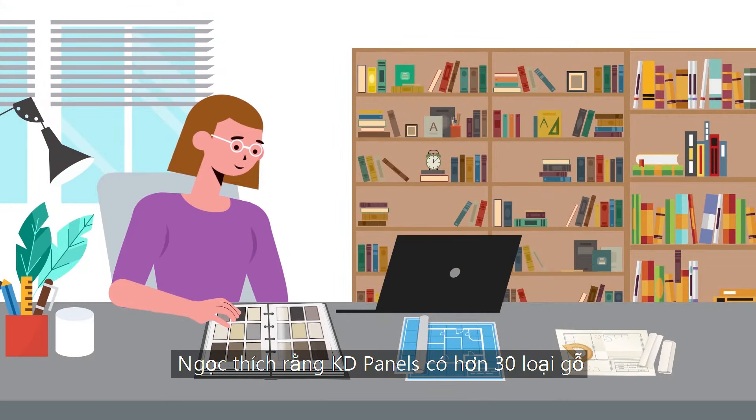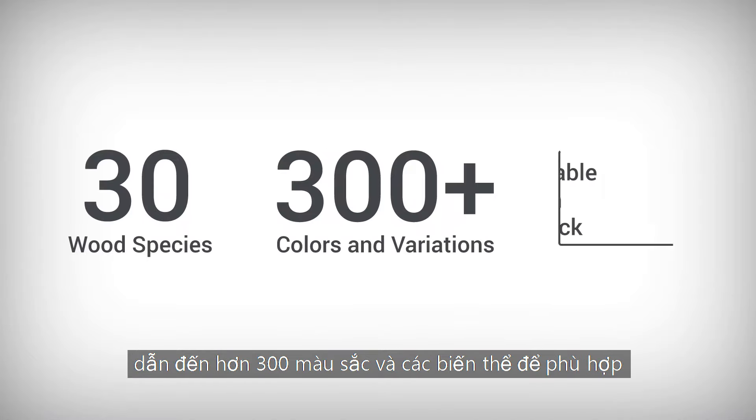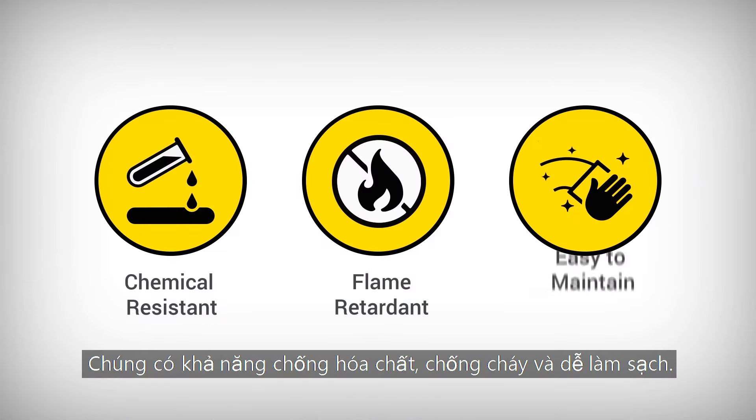Kelly loves that KD Panels has more than 30 wood species, resulting in 300-plus colors and variations to match the look she needs for each project. They are chemical-resistant, flame-retardant, and easy to maintain.